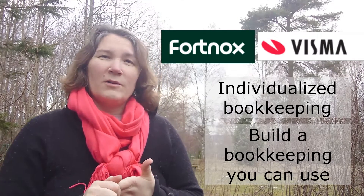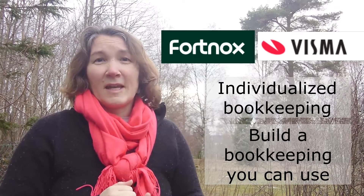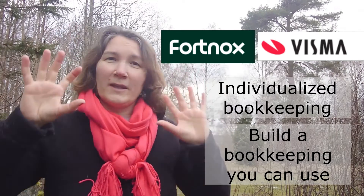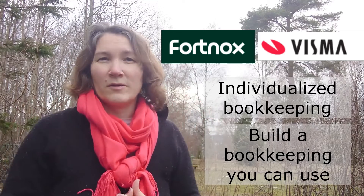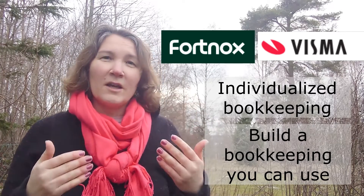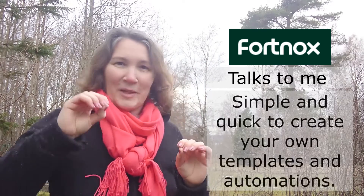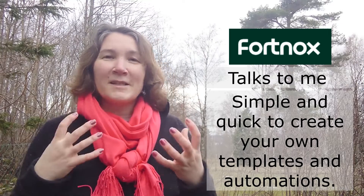Those two are more or less the same kind of software. It's how you find the information within them that is different. I work with Fortnox because Fortnox talks to me more intuitively. I can understand how it's built and I get the different paths — it's easy for me to see how I should move forward.